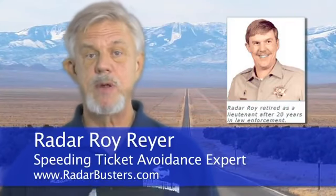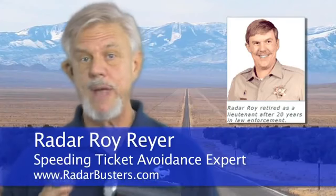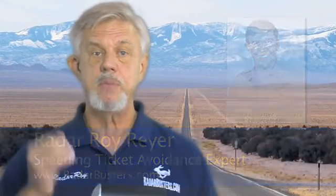Hi, I'm Radar Roy, a retired cop and certified radar instructor. I founded this website, Radar Busters, way back in 1995 to help people just like you make an informed buying decision when it came to selecting the best radar detector based upon their budget and driving habits.